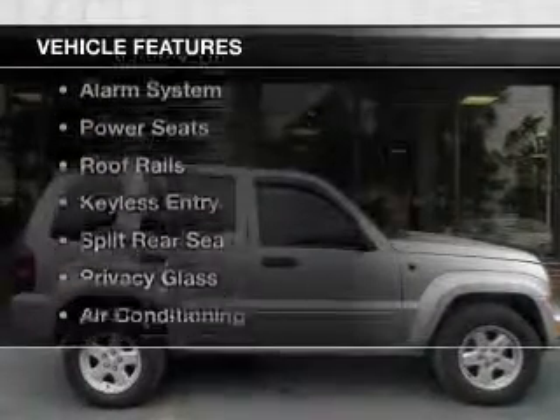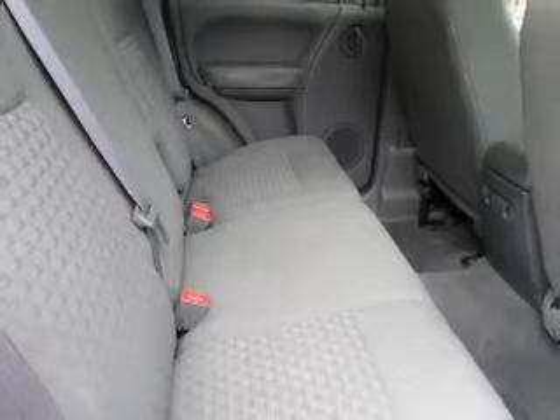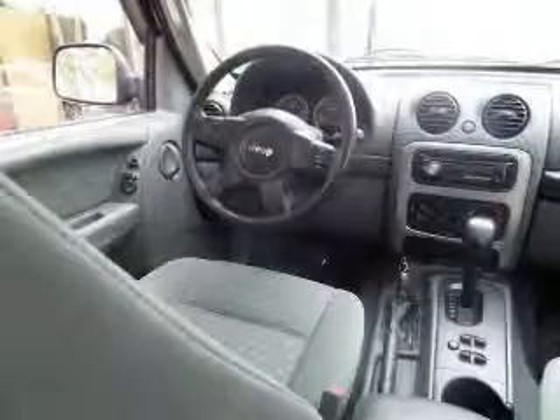The features include a power sunroof, alloy rims, an adjustable tilt steering wheel, an alarm system, power seats, roof rails, keyless entry, and split rear seats.